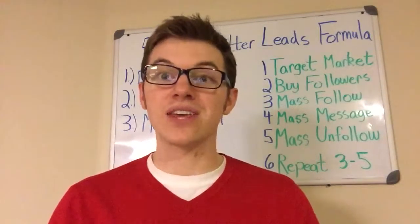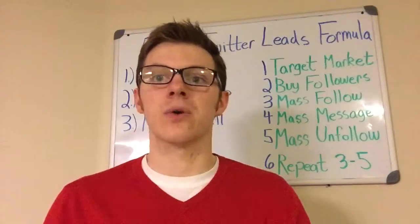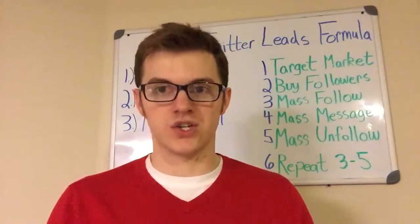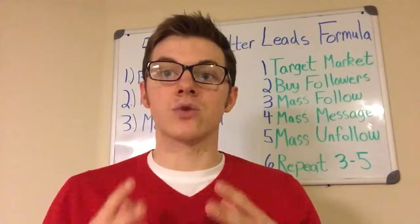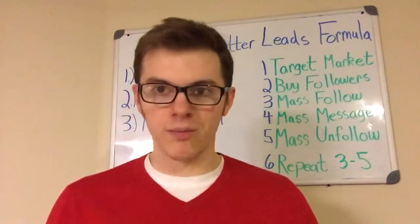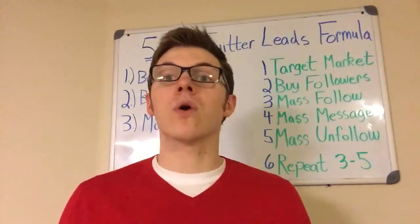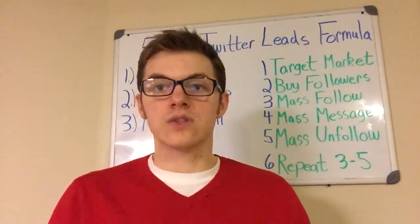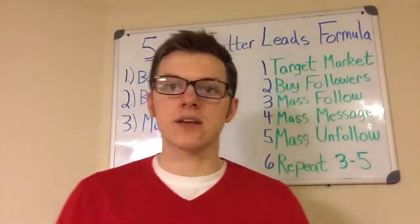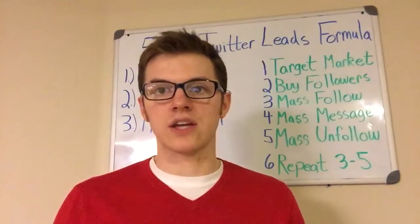I want to congratulate you and thank you for taking the time out of your day — I know you're very busy — to actually watch this video. This video will be very well worth your time. You're going to learn a lot of valuable information and training that can actually help you break through, grow, and take your business to the next level. Your three-day Twitter marketing bootcamp is actually being sent to your email inbox right now as you watch this video.